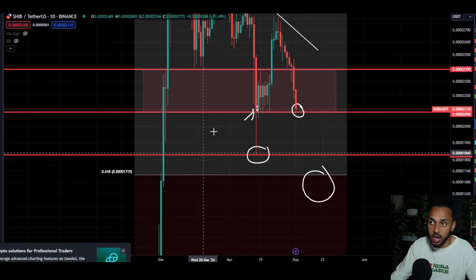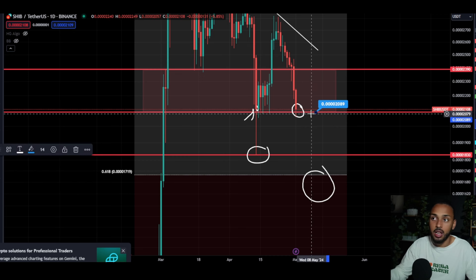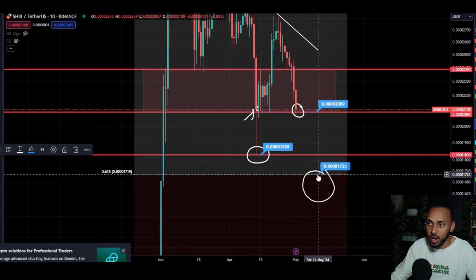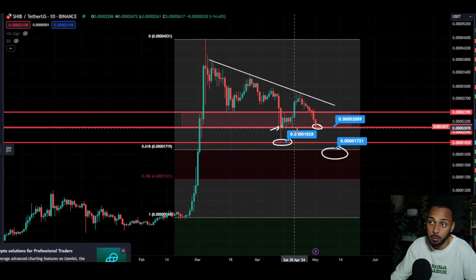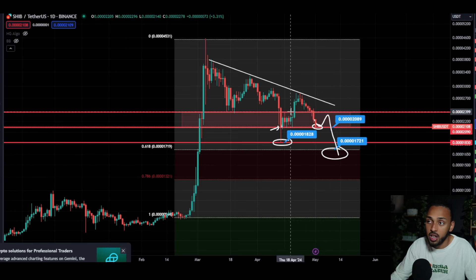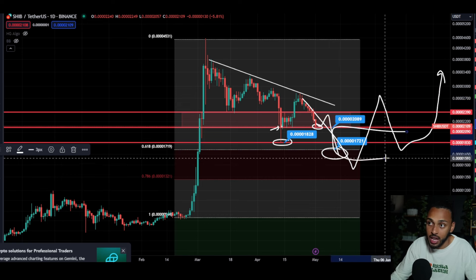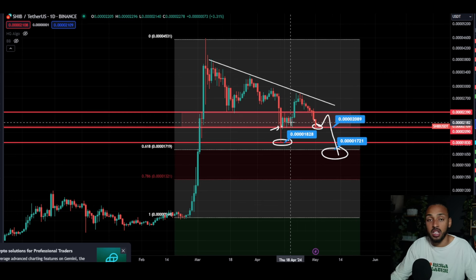If Shiba Inu's price falls below this level, I will buy more. My step process right now: I'll buy a little bit once we hit this wick zone, since we wicked here previously and it was a prior resistance level. I'll do a bigger purchase at 1719 if we lose support. So I have three buy levels: buy level one is exactly where we currently sit at 0.0002089; the next is around 0.0001828; and the third is at 0.0001721.